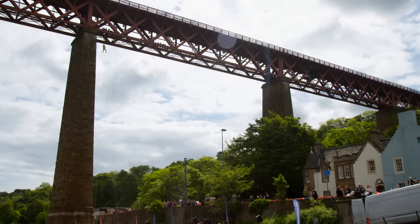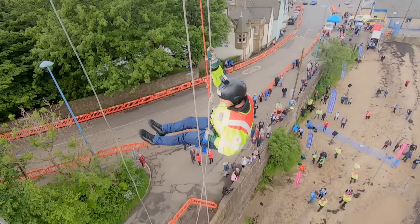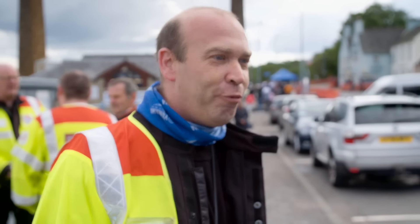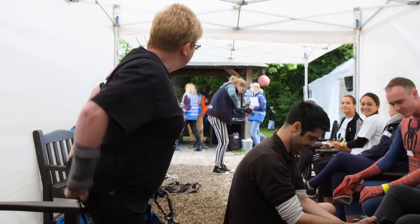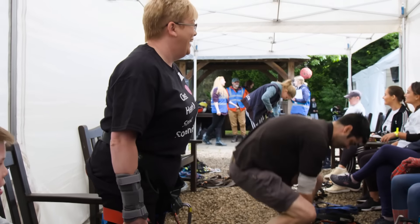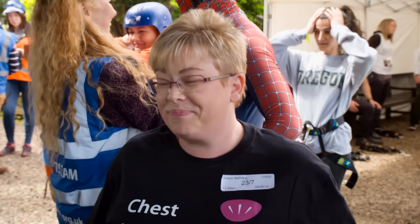Over 1,100 fundraisers abseil from the bridge every year to raise money for Scottish charities, descending an eye-watering 165 feet from the steel platform to the sandy beach below. One person abseiling today, Debbie Matthew, is raising money for Chest, Heart and Stroke Scotland. She had a stroke three years ago — this is her third year anniversary challenge. She still has no feeling in her foot, so the first challenge is the stairs, and then the abseil itself. Chest, Heart and Stroke have been amazing, and she wants to give something back — she's feeling a bit emotional.